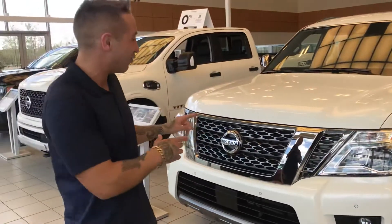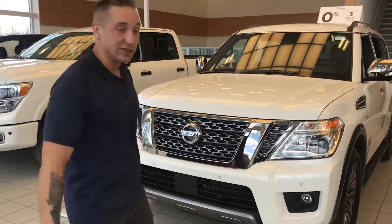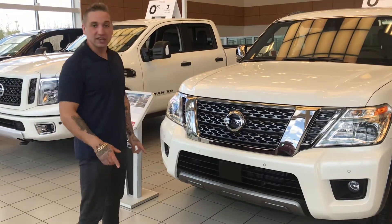It turns out I actually have one sitting in my showroom right here. They do come well equipped, even more so for 2018.